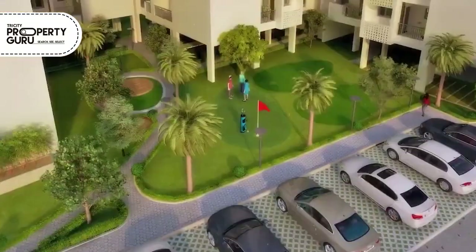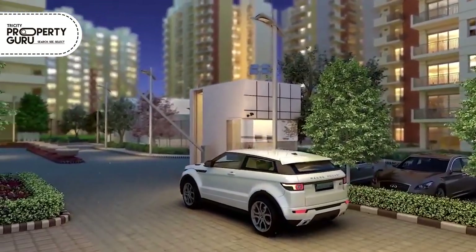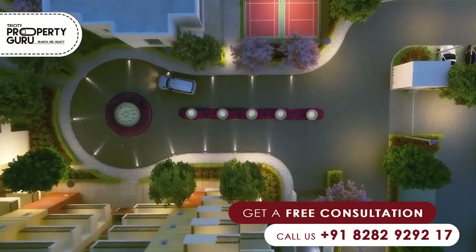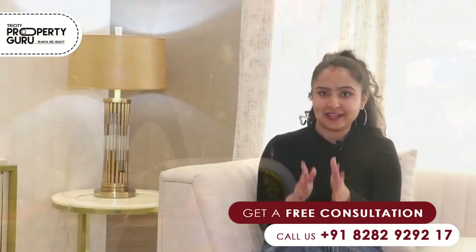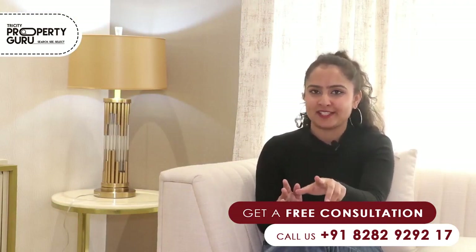This whole project is just fantastic. In this project, we are providing 4 tiers of security — CCTV camera facilities, security guards, intercom facilities, plus boom barriers. So you don't need to worry about your security at all.